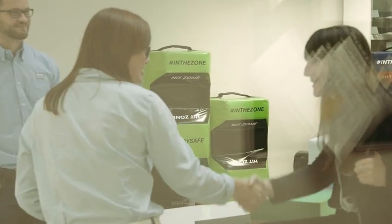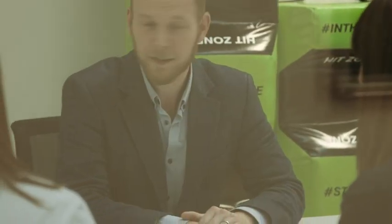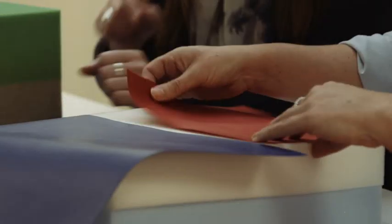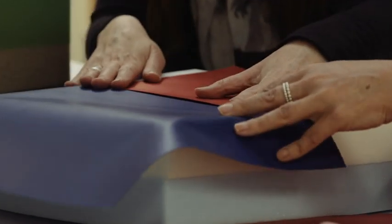We had one client that had used a different manufacturer to source and supply a punch bag. When we looked at the product, inferior foam had been used to wrap a concrete centre, whereas we came up with a solution using higher density foams and a compact sand centre.